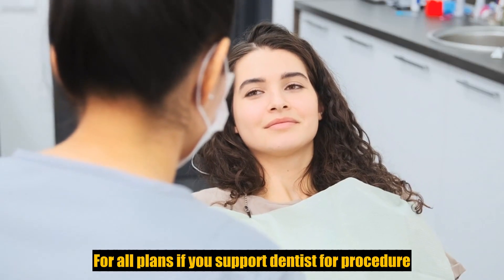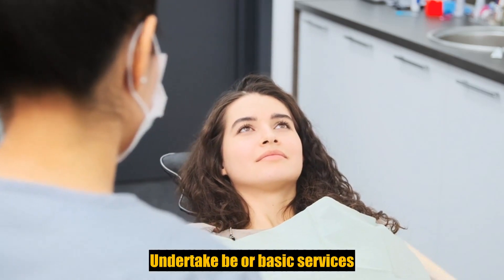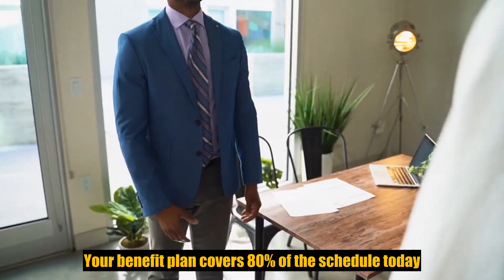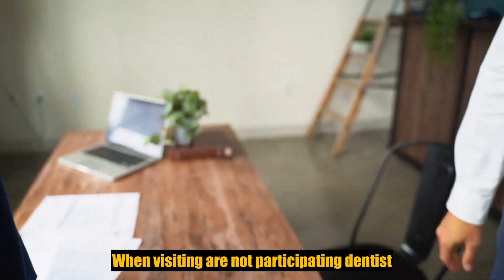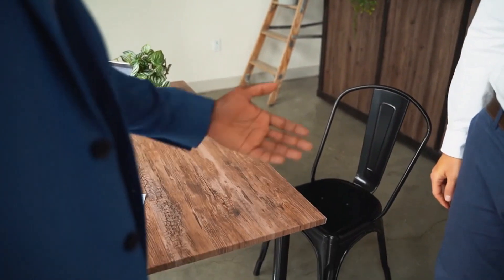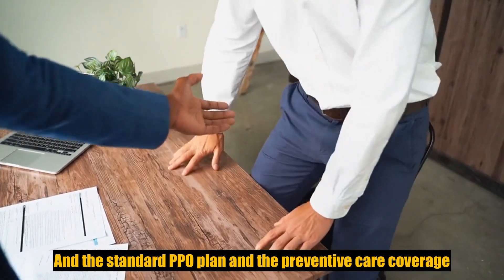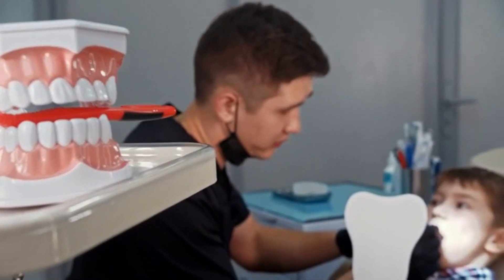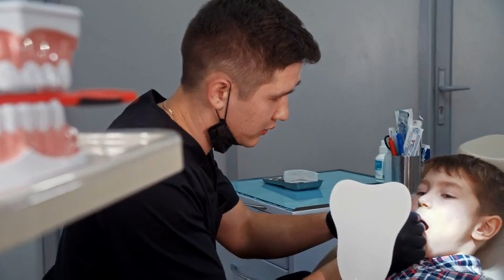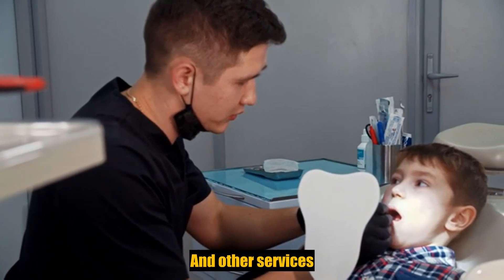For all plans, if you use a participating dentist for a procedure under type B or basic services, your benefit plan covers 80% of the scheduled fee. When visiting a non-participating dentist, the indemnity with PPO plan covers 80%, and the standard PPO plan and the preventive plan cover 50% of the scheduled fee for out-of-network services. Type B services include fillings, extractions, sealants, and more.